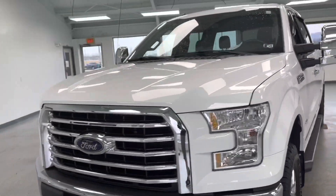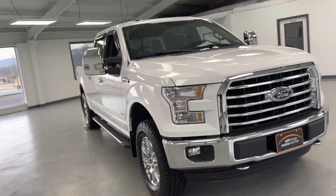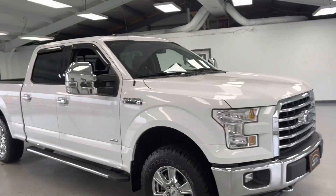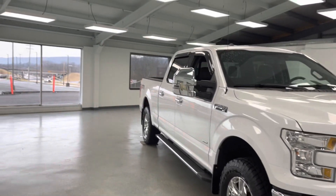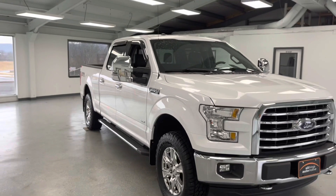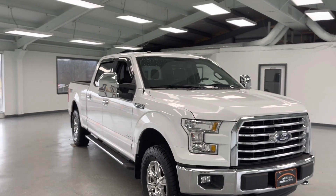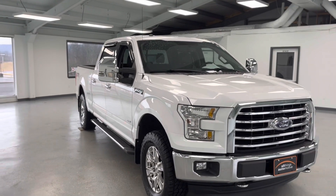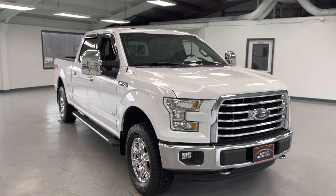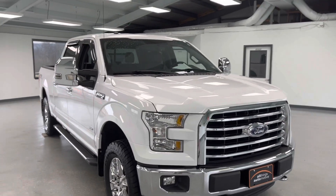Call 717-485-4224 and hit option one for sales. Make sure you ask your sales consultant about extended coverage because this truck does qualify. You can also go to allthingsautomotive.com to shop online 24/7 and get pre-approved — it's a super easy process. Schedule your test drive today or come out to 21518 Great Cove Road, McConnellsburg, Pennsylvania. My name's Trent — I hope you found this video informational. Thank you and have a beautiful day.